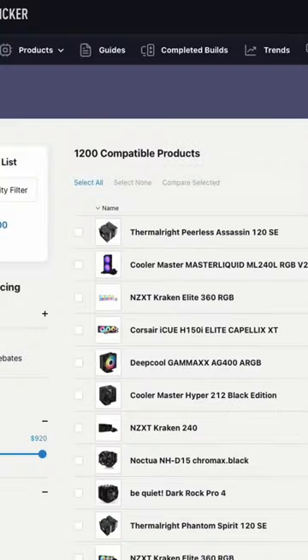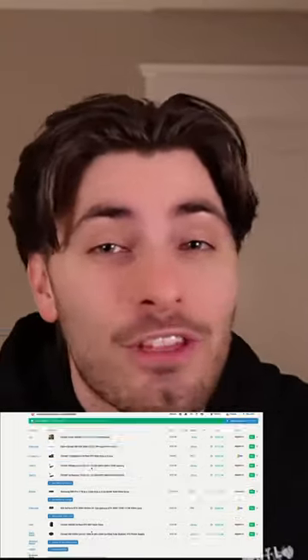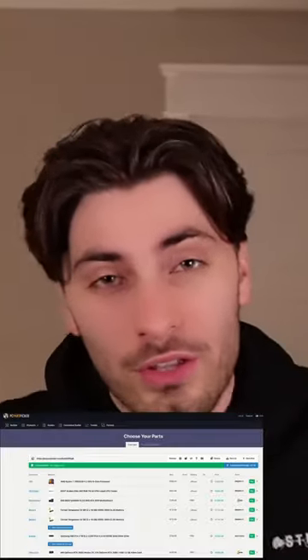The first thing I would highly recommend is using PCPartPicker.com. This allows you to pick every single part that you want in your PC and to see if they are all compatible with one another.